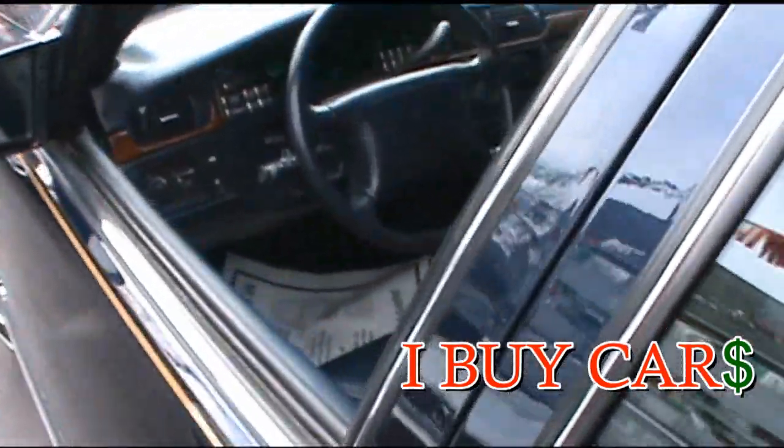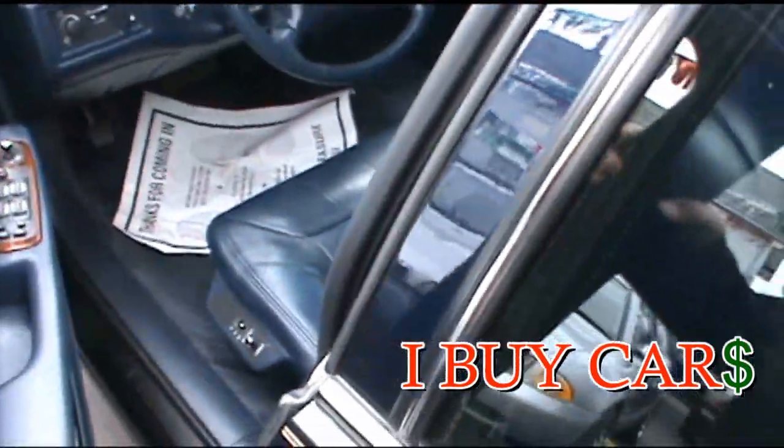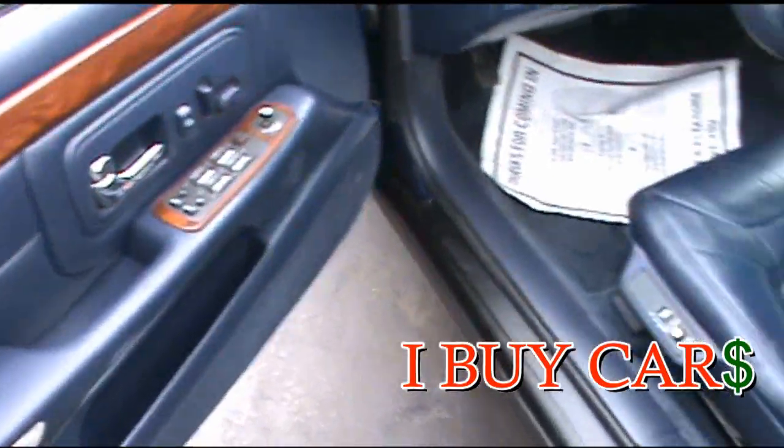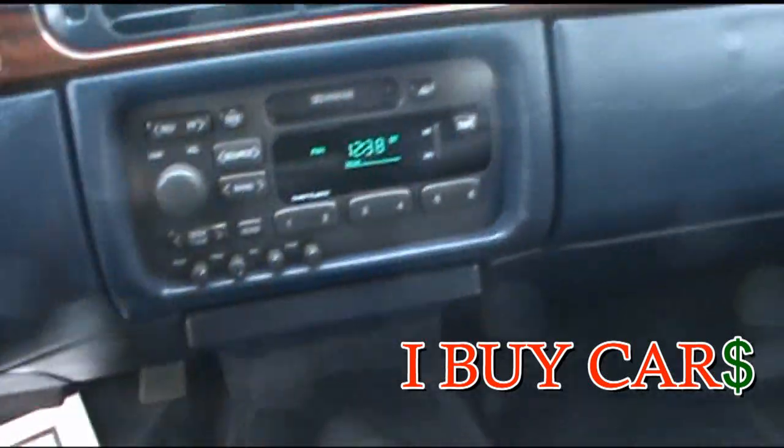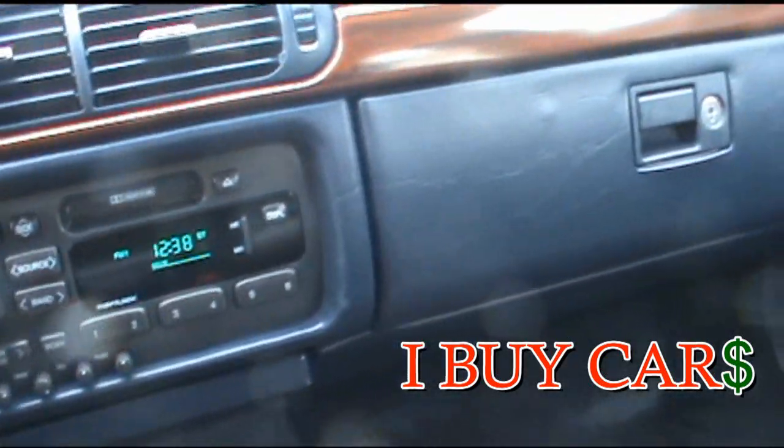The car only has 55,000 miles on it — heated seats. I personally love these older big cars. Keep in mind this is a 1999, so that's very, very low mileage.